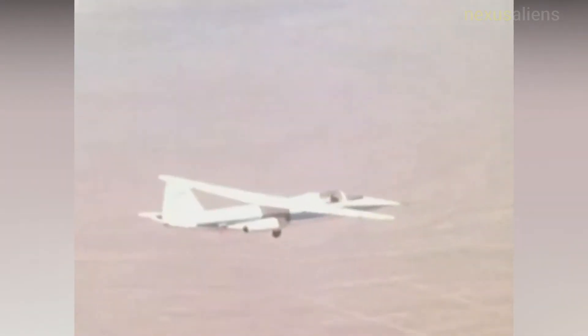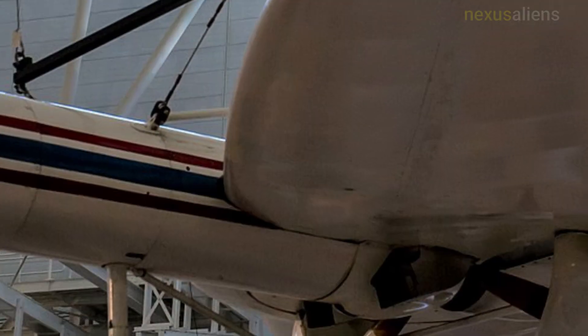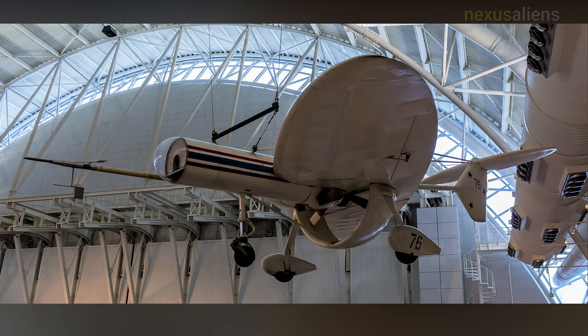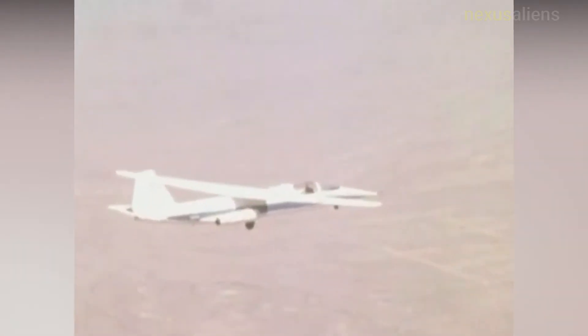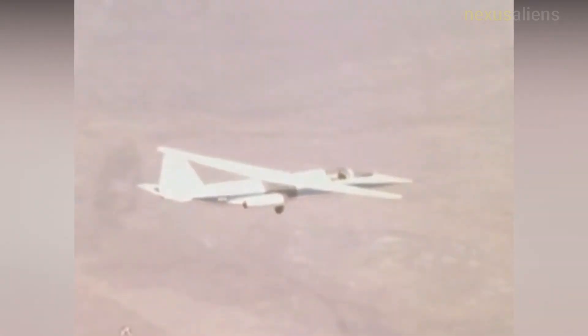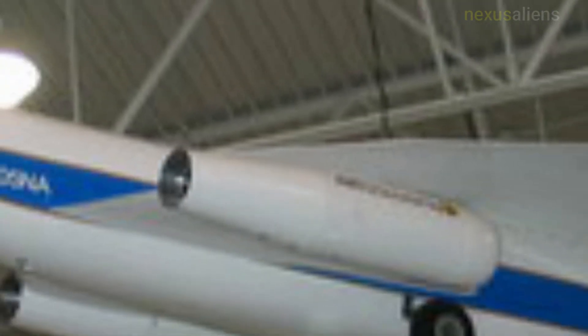The final flight of the AD-1 did not occur at Dryden but at the Experimental Aircraft Association's annual exhibition at Oshkosh, Wisconsin, where it was flown eight times to demonstrate its unique configuration. The fiberglass structure limited wing stiffness that would have improved the aircraft's handling qualities, as an improved control system would also have done.